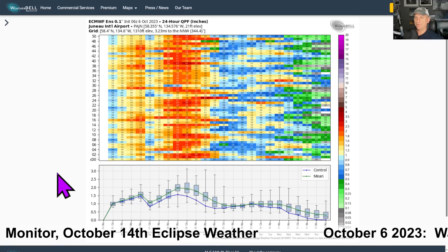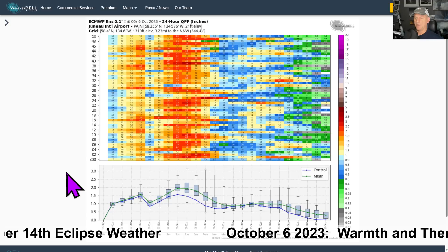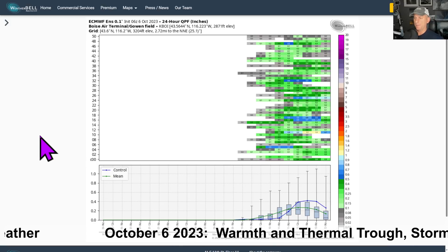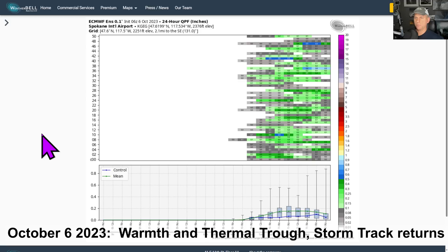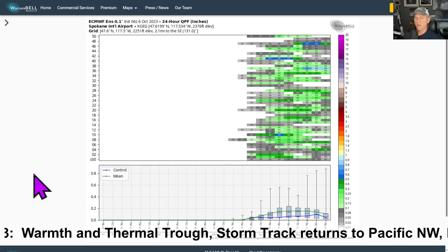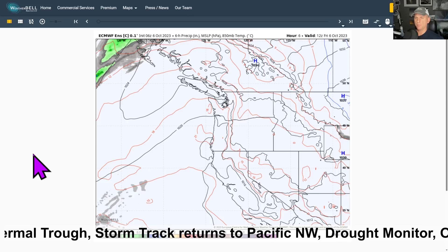If you want the really rainy stuff, go up to southeast Alaska — look at Juneau International Airport. A couple nice rounds of precipitation up there with atmospheric rivers pointed into the area. Boise is expecting a bit as well as we go through the mid-portion of this week, and same thing for Spokane. There's still some pretty good discrepancy on precipitation amounts — usually lesser amounts there, of course, due to rain shadowing.